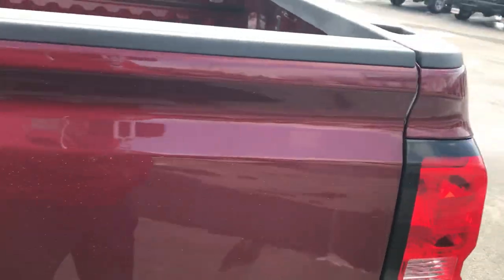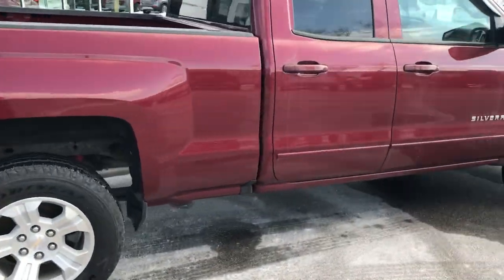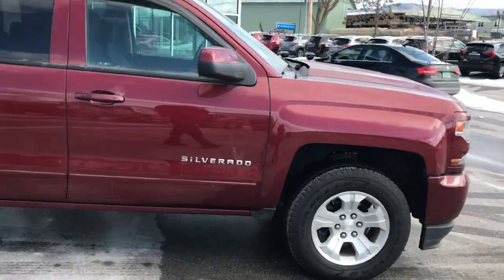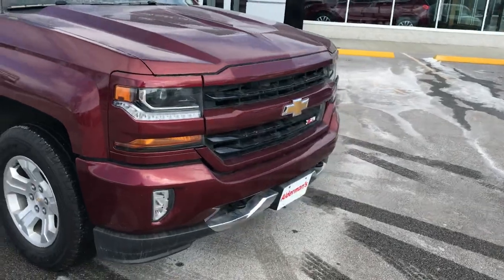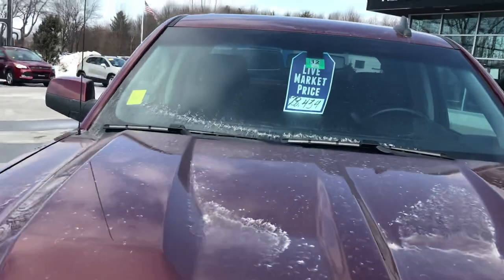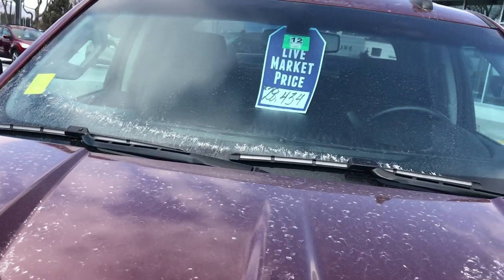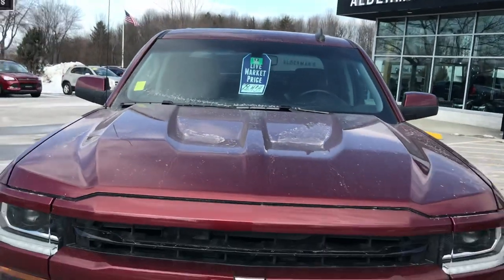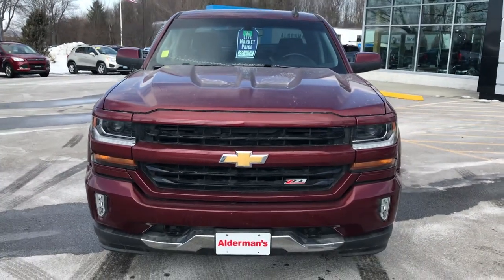This vehicle, like I said, was a one-owner — it was actually a person that worked in our service department here. It was his lease vehicle and he took very good care of it. We do occasionally change our price every six days. Last week this vehicle was $28,434; right now it's on sale for $27,815. The average retail on this vehicle is $32,925.